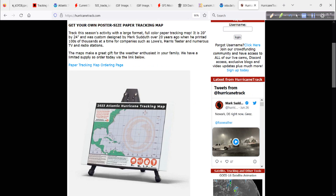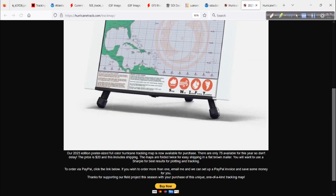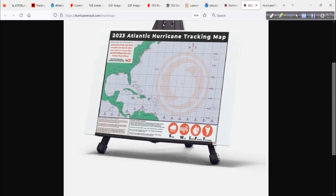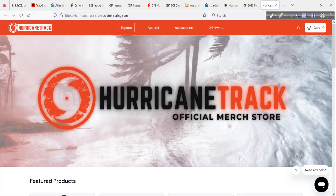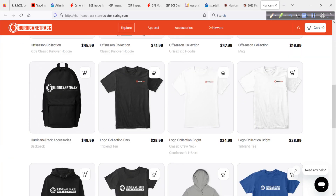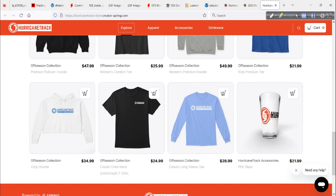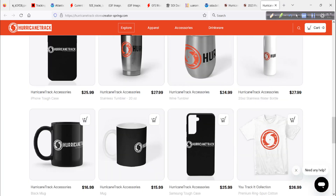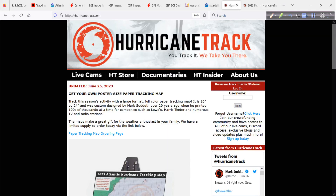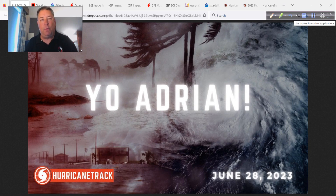As I wrap up, head over to HurricaneTrack.com — you can get our tracking map, big poster size, just click through to the ordering page via PayPal and I'll send it to you. We also have our store at HurricaneTrack on Teespring: some winter weather gear if you want to at least feel cool, and a bunch of hurricane seasonal-related gear as well. Our good buddy CJ put this together — click on the HT Store and get some Hurricane Track merch, as the big YouTubers call it.